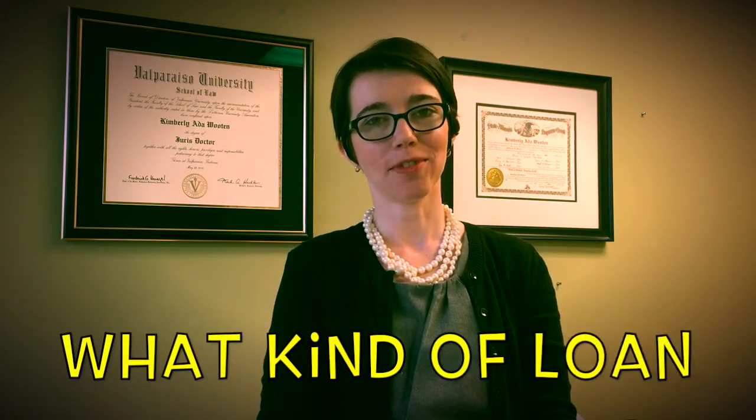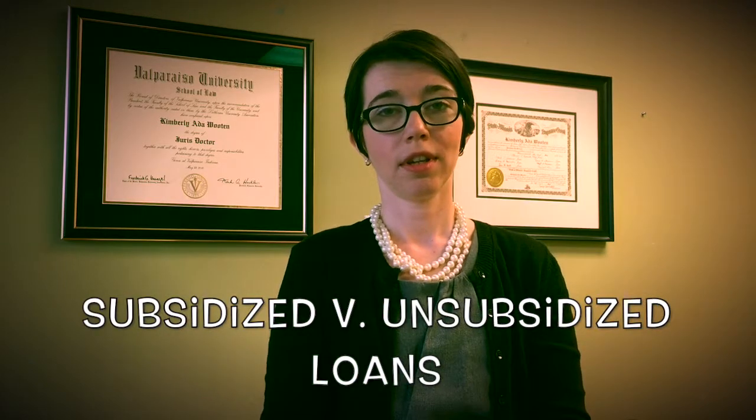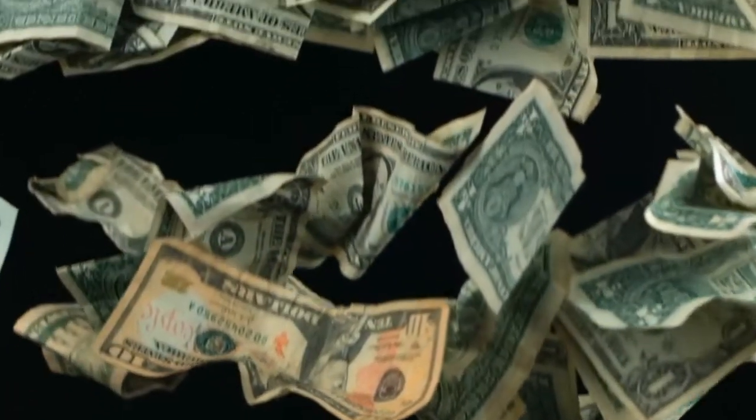Now let's talk about what type of loan you should choose. Generally it's best to select a federal loan instead of a private loan, because federal loans tend to offer fixed interest rates, more favorable repayment options, as well as deferment or forbearance options. Keep in mind the difference between subsidized and unsubsidized loans: with subsidized loans the government pays your interest while you are in school, whereas with unsubsidized loans interest continues to accrue and is capitalized into the principal, increasing the amount you owe. Select private loans only if necessary, as interest rates tend to be variable and repayment is often expected immediately following graduation.